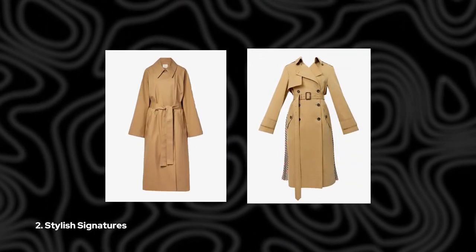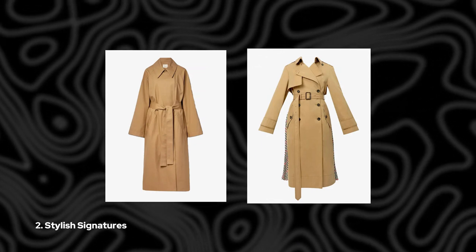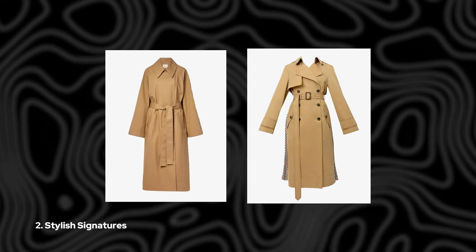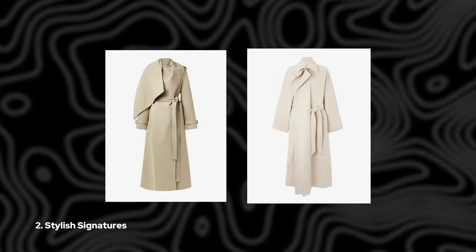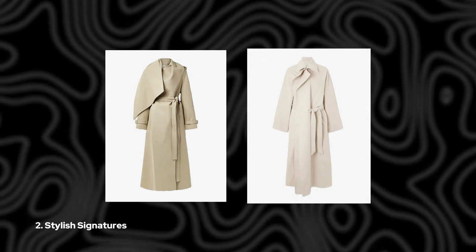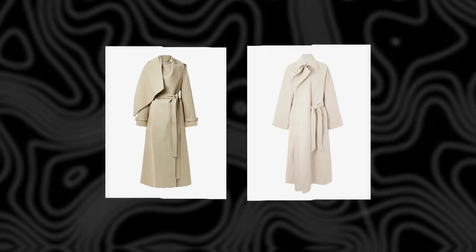2. Stylish Signatures. If you're craving something with a bit more flair, why not opt for a stylish signature trench? These modern interpretations feature updated details like two-tone paneling, sharp knife pleating, and other modern twists that are sure to liven up even the darkest of rainy days.